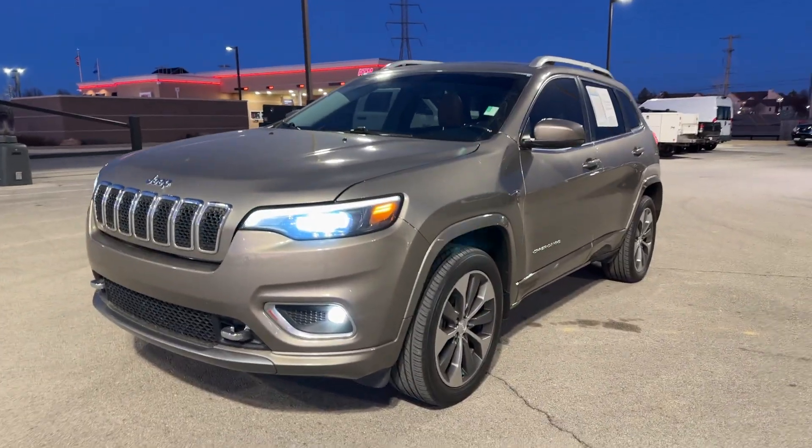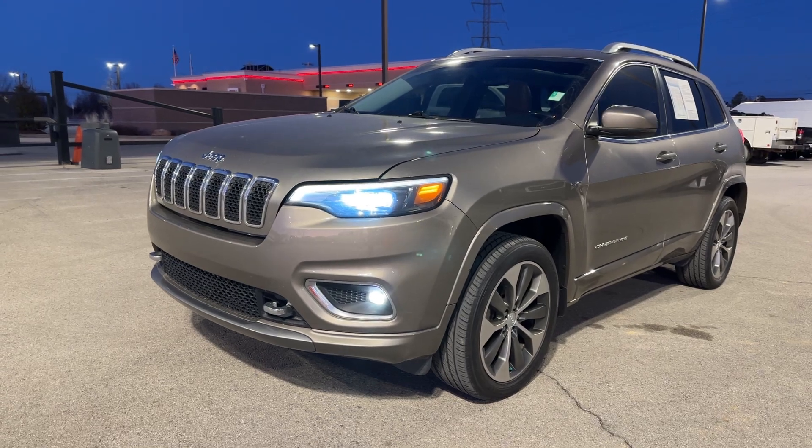Hello Harold, hello Elaine. I'm Cody here at Jim Glover Dodge. Thank you for shopping with us online. I wanted to send this video to you just so I could introduce myself and tell you in person thank you, and then also show you this 2019 Jeep Cherokee.